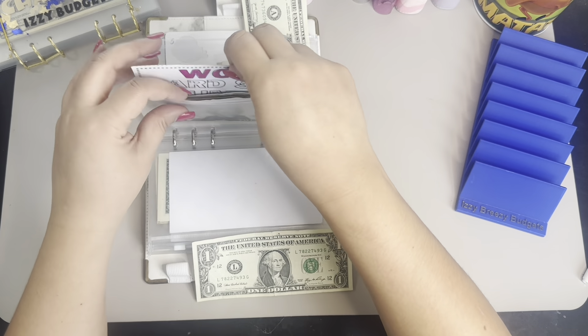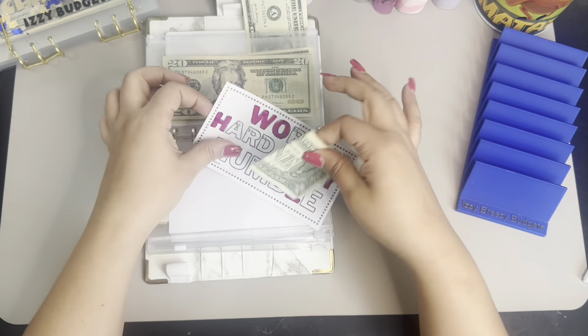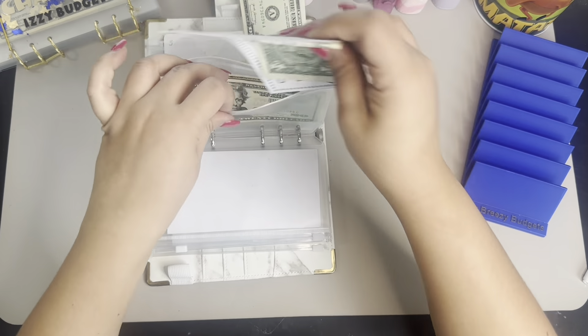And then the Work Hard Be Humble — I only have $1, so I'm just going to fold this one and put it back because I can't color anything.